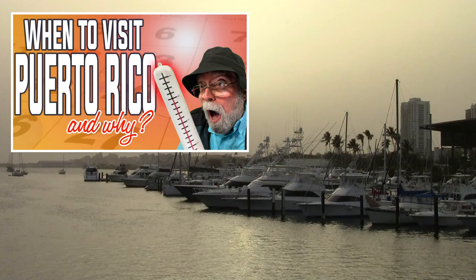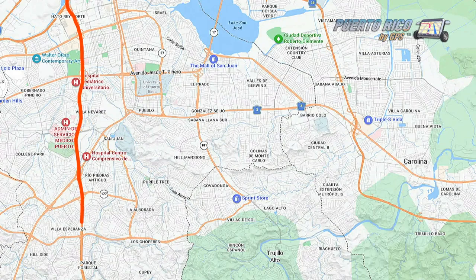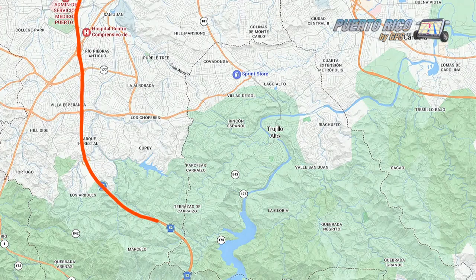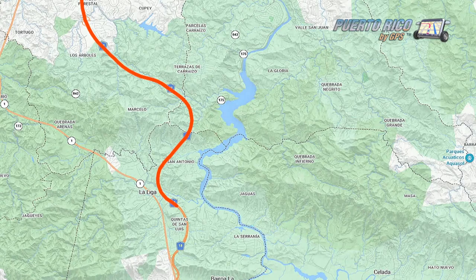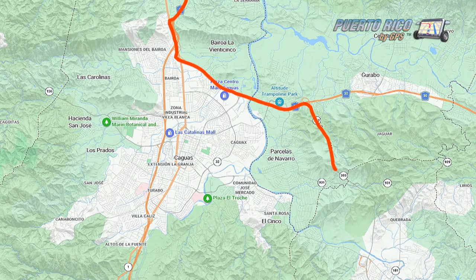Getting to San Lorenzo is easy, especially if you're coming from the Isla Verde, Condado, or Old San Juan areas. Just take the Americas Expressway — that's Road 18 — the Ponce Toll Road, that's Road 52, then State Road 30, and finally State Road 203, better known as Expresso Chayam, and it'll be the town south of Gurabo. Or better yet, punch in the coordinates on screen and you'll get there in a jiffy.